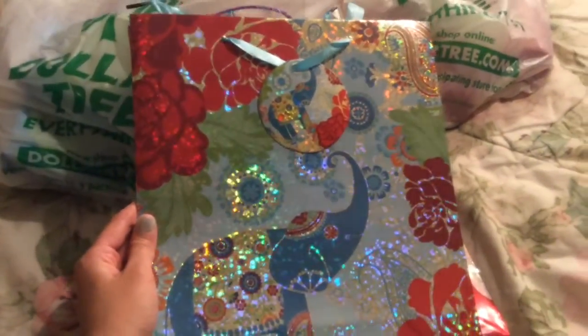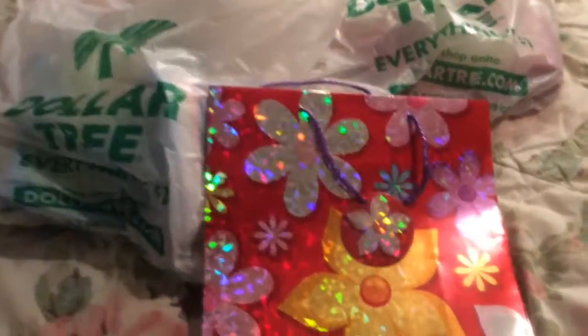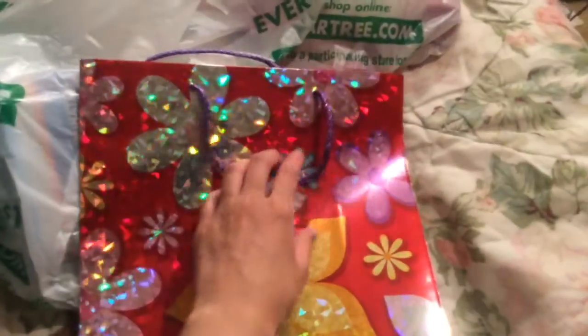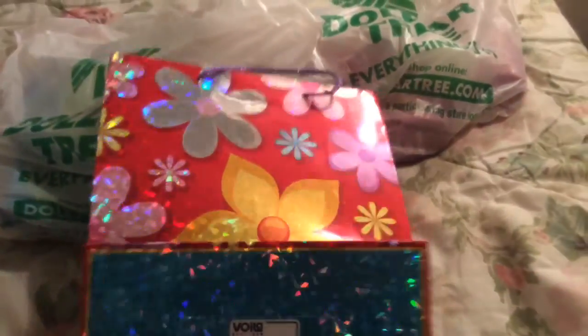This one has a pretty shiny elephant with flowers and leaves around it, and the back looks the same. And this one has shiny flowers, and here's the gift tag for that — it already says to and from. They're just good to keep around.